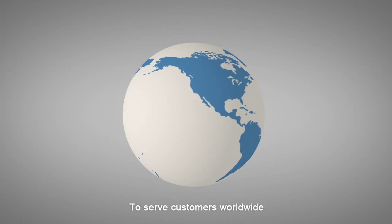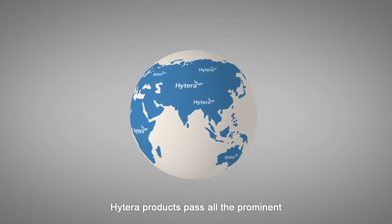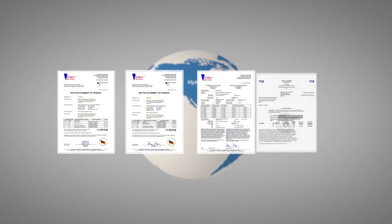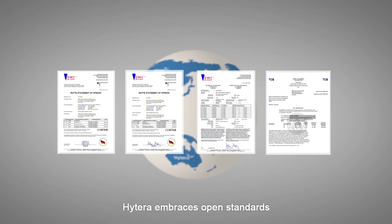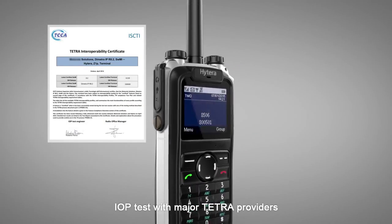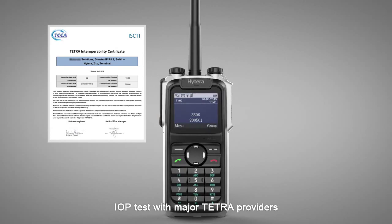To serve customers worldwide, Hytera products pass all prominent certifications like CE, FCC, and IC. Hytera embraces open standards, and Z1P has already finished IOP testing with major TETRA providers.